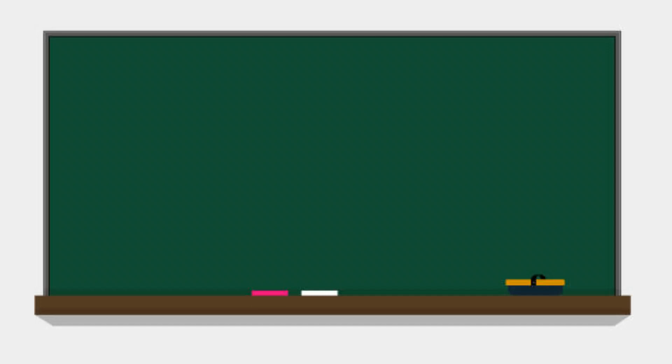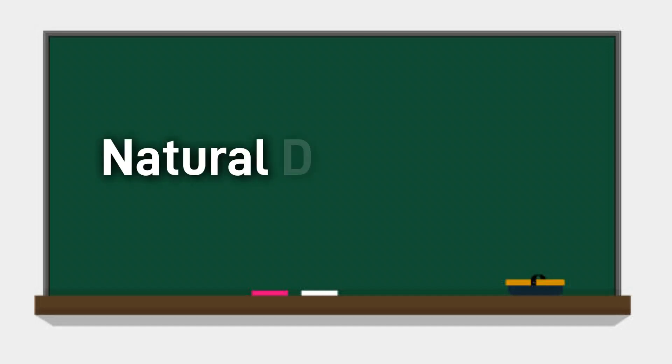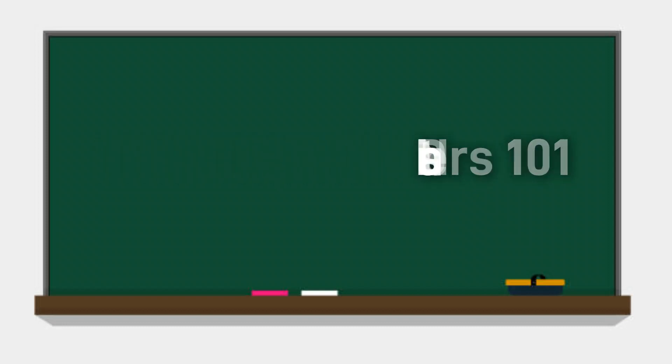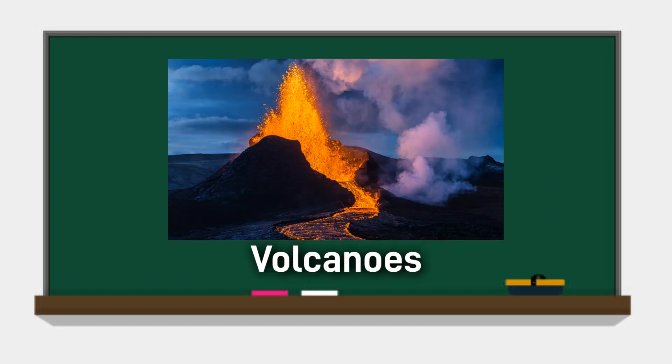Hello everyone, welcome to the Well of Curiosity and to Natural Disasters 101, where we look at the raw power our planet can unleash. We are going to kick things off with a personal favourite of mine, volcanoes.